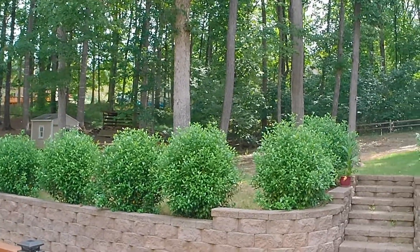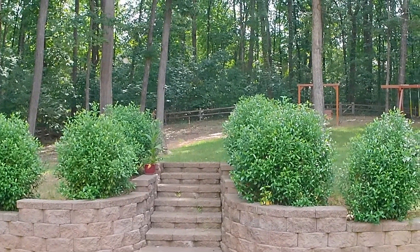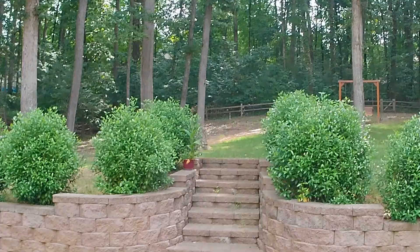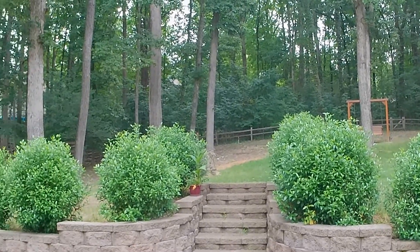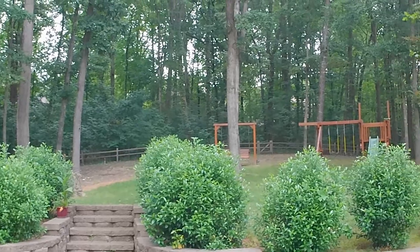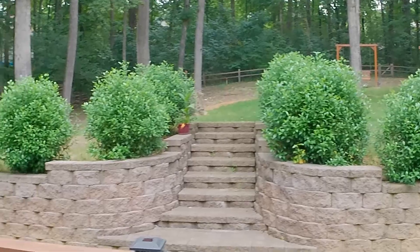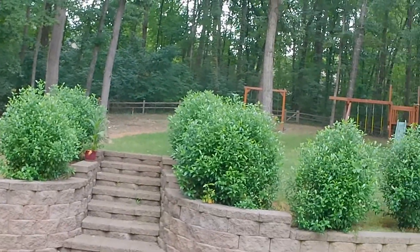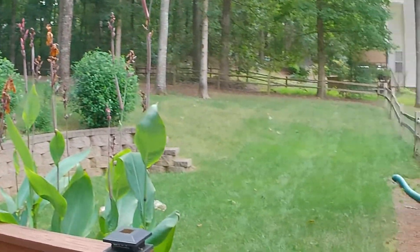Quick history — moved into this property late 2020. This is the first view I had when we looked at the house. I looked at this staircase right here and up above it was nothing but just dirt, moss, leaves, trash, a busted up swing set and playground. Most people would have said, wow, what a mess. I said, what an opportunity. So let's walk around and I'll show you what I've done since purchasing this property.